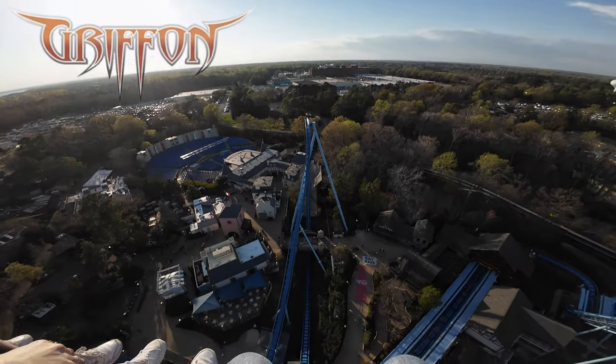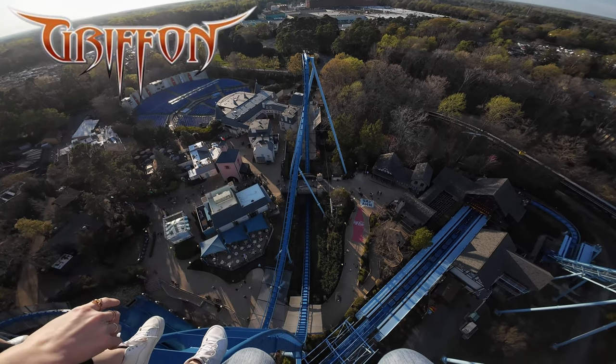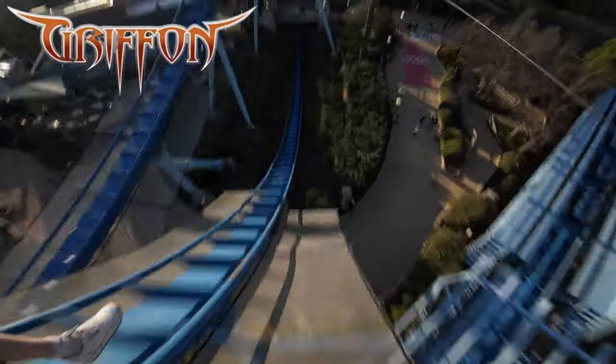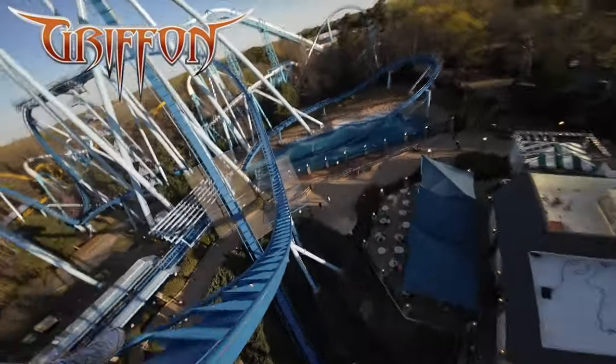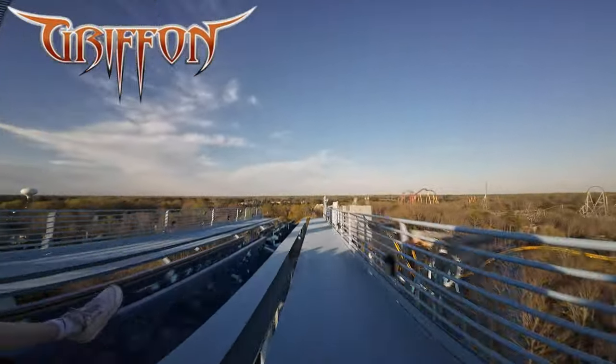Coming in at number four is the mythical Griffin, Busch Gardens Williamsburg's version of the popular B&M dive coaster. After hanging over the top of the first drop, riders free fall at 90 degrees, reaching a maximum speed of 71 miles per hour, rise through an Immelmann loop, and set up for a second drop.